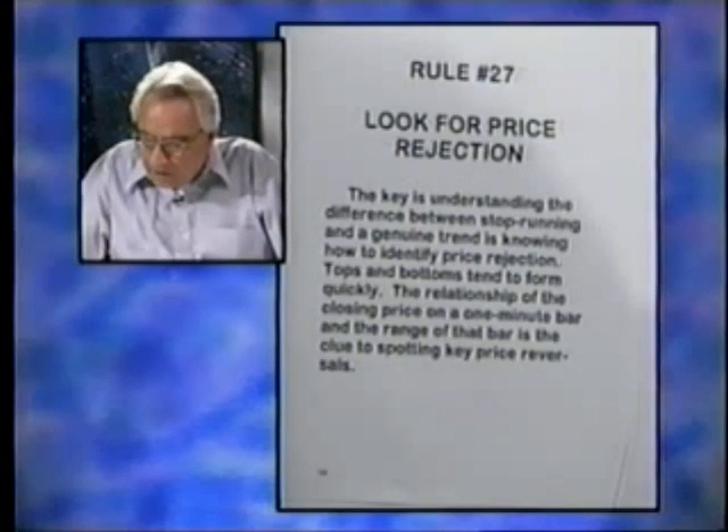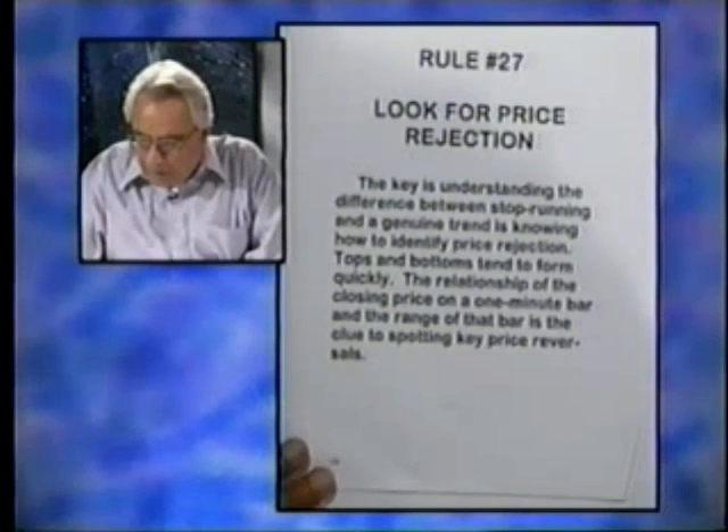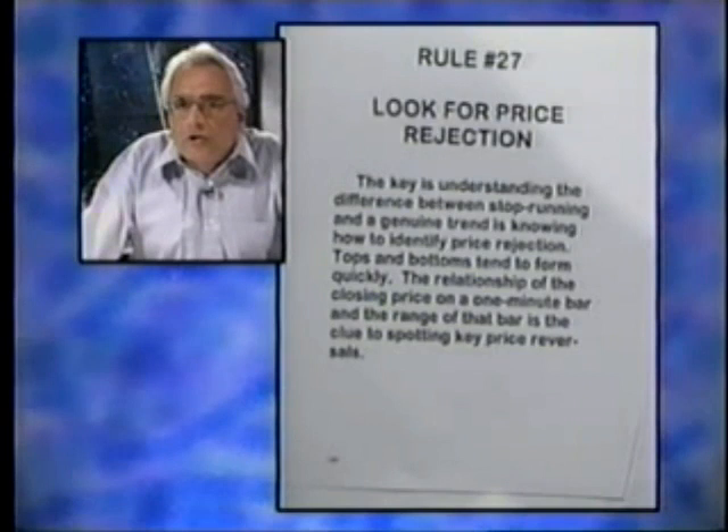Rule 27, where we left off, was look for price rejection — that's the difference between knowing what stop running is and the genuine trend late in the day. It's important to understand on one-minute bars the relationship of the closing end of the bar to the bar itself. If you have a sharp spike down into new low ground and the market closes the bar on the high of that bar, chances are it isn't going down anymore. The bottom was made and now it's going to go up.